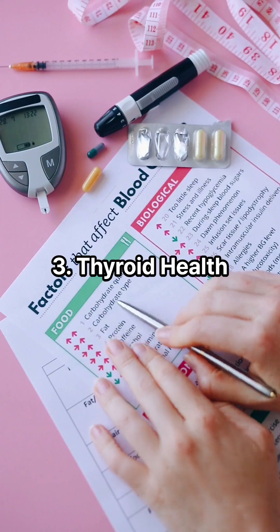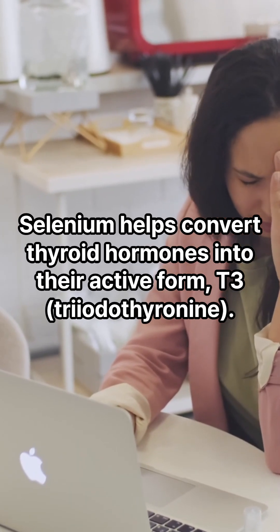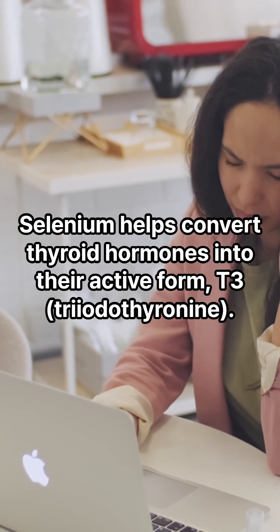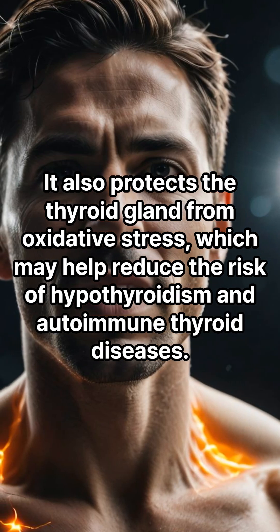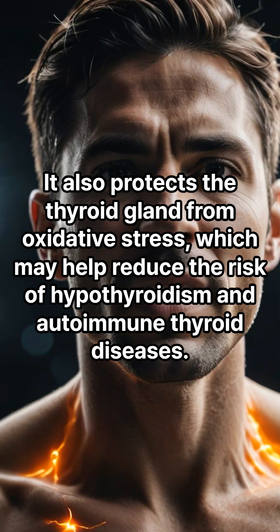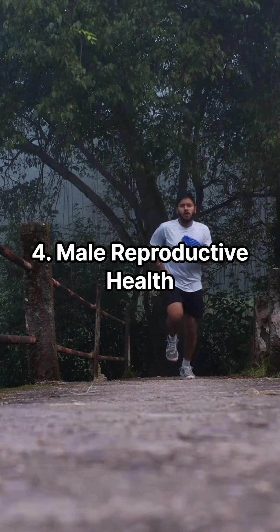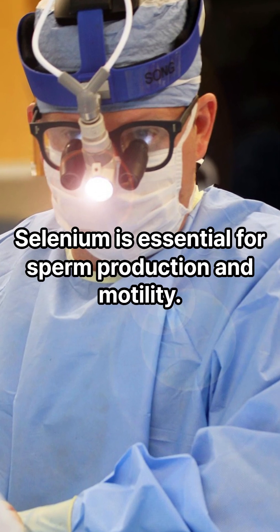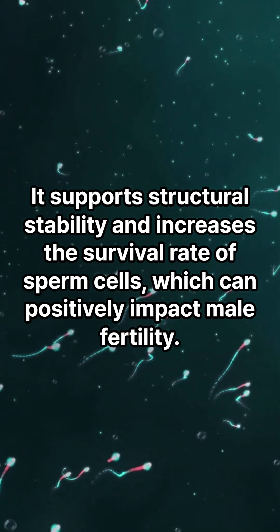Three: thyroid health. Selenium helps convert thyroid hormones into their active form, T3 (triiodothyronine). It also protects the thyroid gland from oxidative stress, which may help reduce the risk of hypothyroidism and autoimmune thyroid diseases.